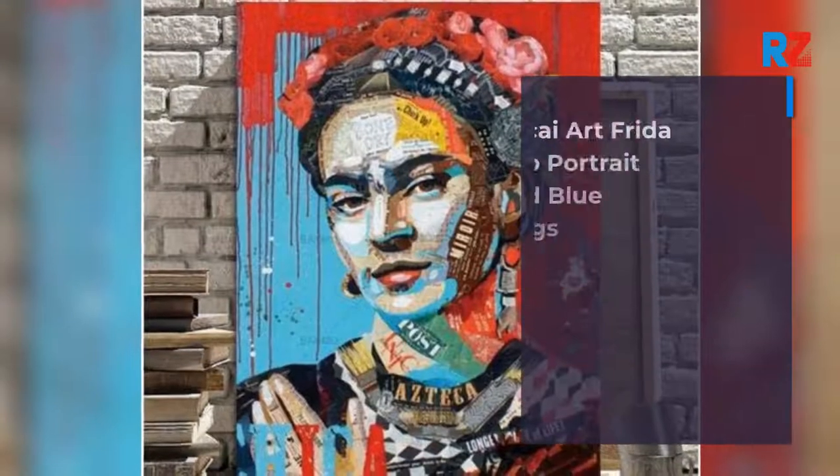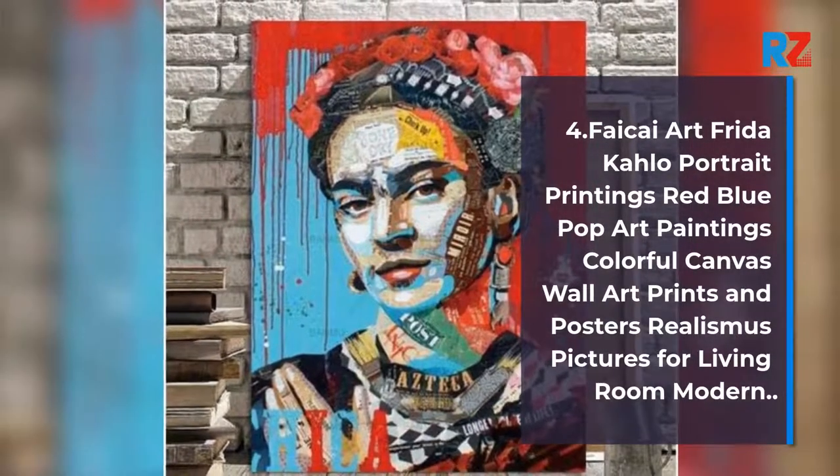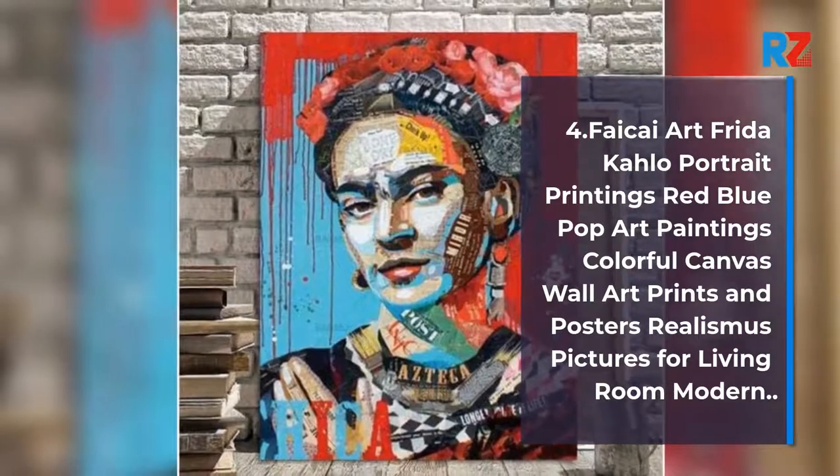4. Fake Eye Art Frida Kahlo Portrait Printings Red Blue Pop Art Paintings Colorful Canvas Wall Art Prints and Posters Realismus Pictures for Living Room Modern.